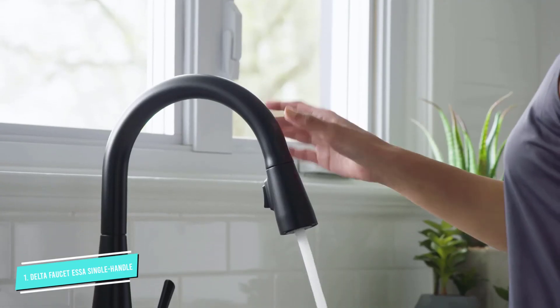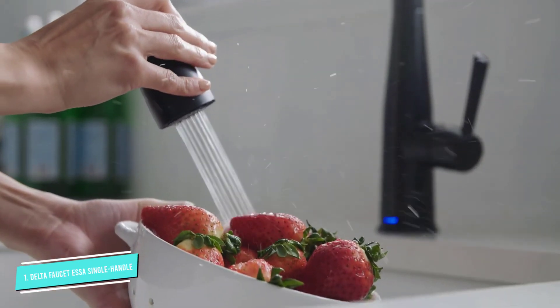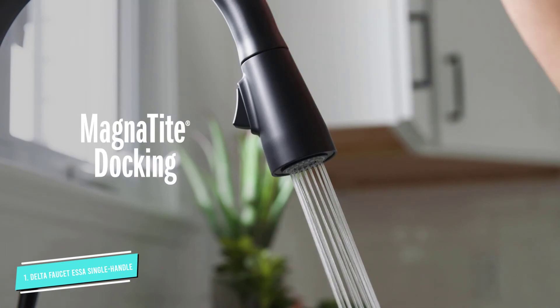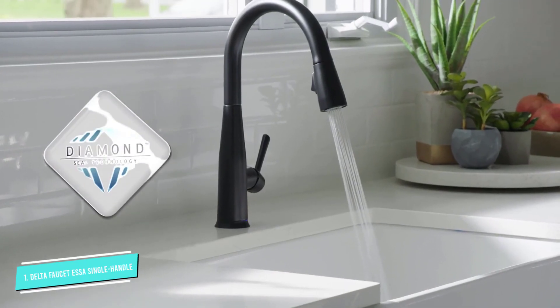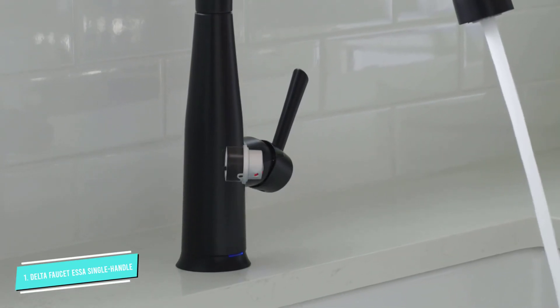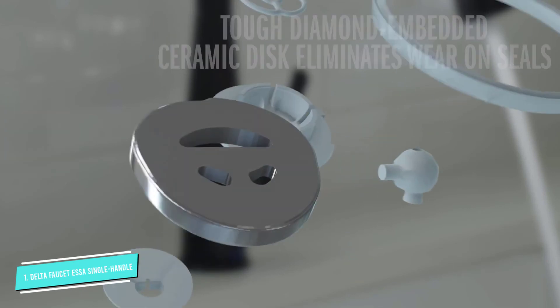It has a pull-down spray head which extends via a metal hose to offer a further reach for cleaning hard-to-reach messes. It makes doing the dishes a breeze compared with old, traditional kitchen faucets. It has Delta's patented diamond seal technology, which is tested and guaranteed for a lifetime of leak-free performance.